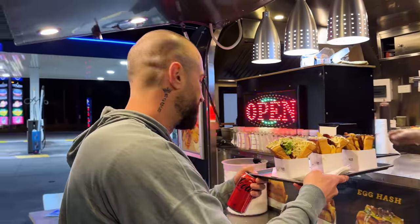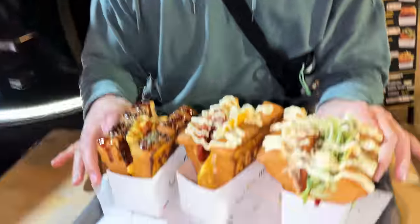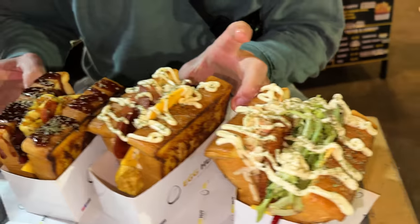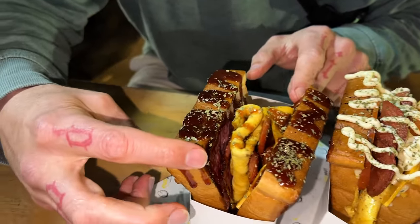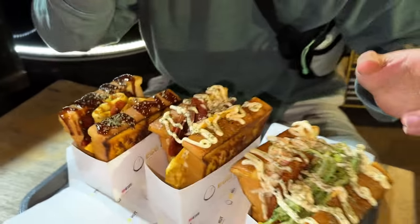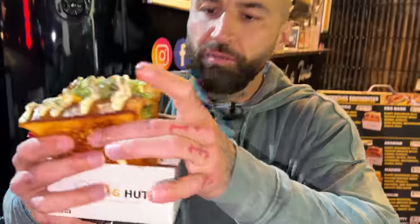Wow, look at the presentation on these toasties. Look how chunky they are — brioche. This is the schnitzel one, the Berlin. This is the one with sujuk, the Istanbul. This one covered in barbecue sauce with the beef rashers and chorizo is the Madrid. We'll finish with the Madrid. Let's go.